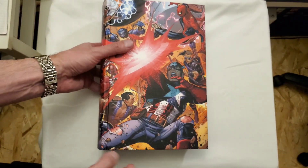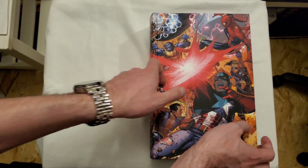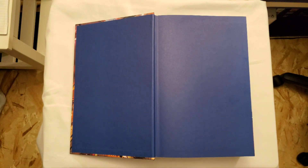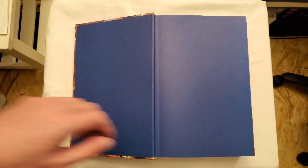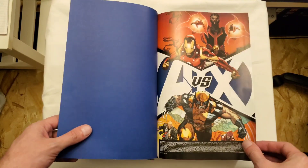Stop gushing and let's take a look at everything included in here. So, almost 1,700 pages and I barely stretched this book. Marvel, whatever you're doing, keep it up, because the last omnibus I got from you was very well done as well.